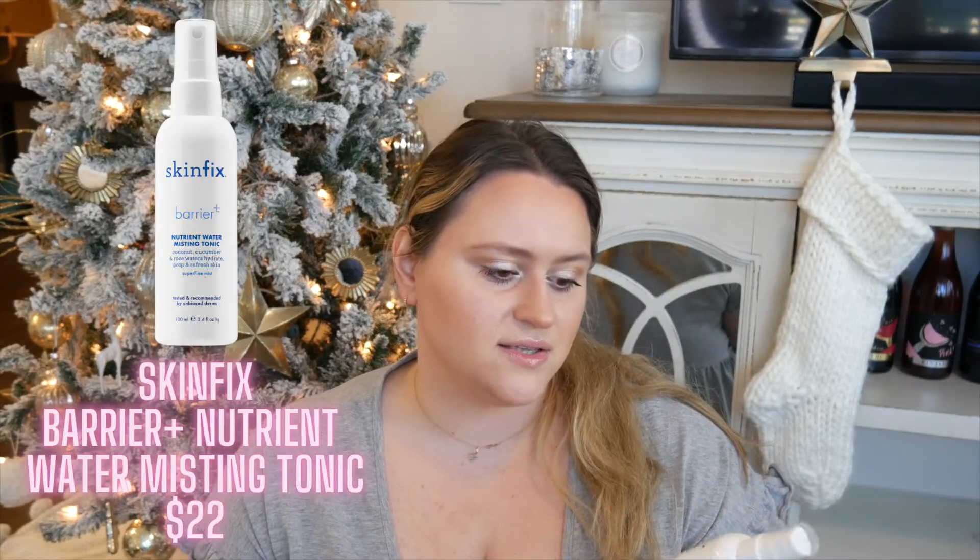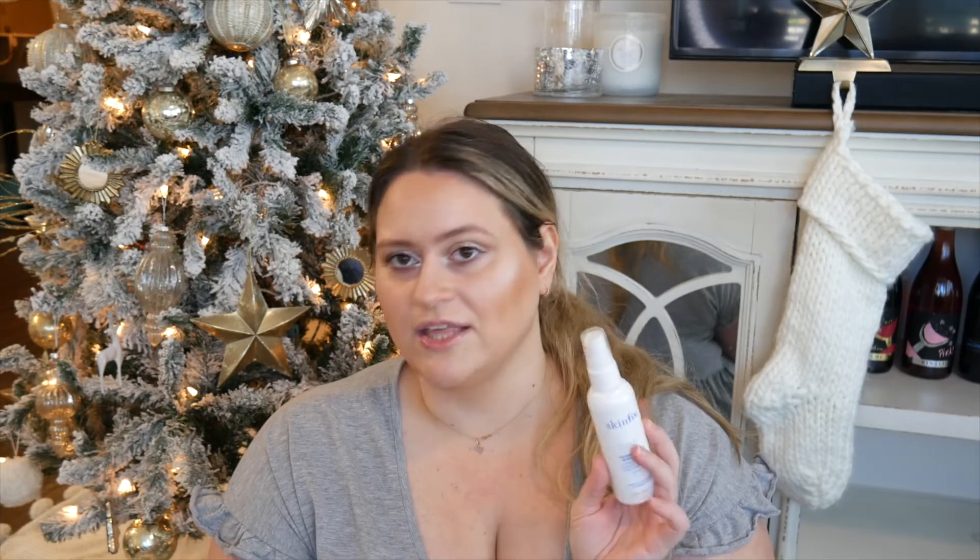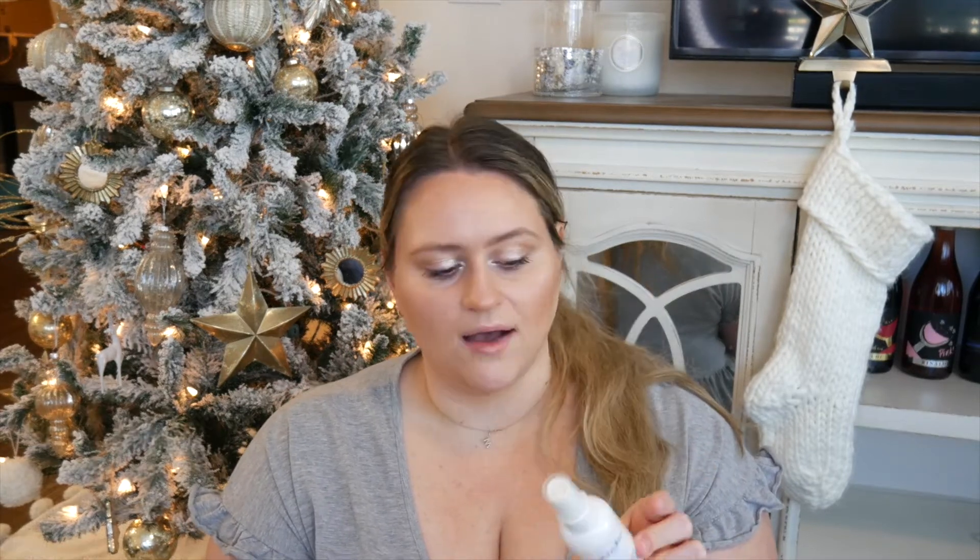I also have the Skinfix Barrier+ Nutrient Water Misting Tonic. It has coconut, cucumber, and rose water, and it offered more hydration than the Honest Beauty product. However, I've now found that spray-on toners are kind of useless in my routine — I've opted for a toner that actually softens my skin, and if I need hydration I'll go in with a hyaluronic acid. For dry skin I'd probably recommend this over the Honest Beauty one — great clean ingredients. I've bought two or three of these. It's more of a summer product for me, and works for oily skin in winter too.